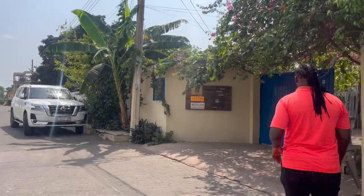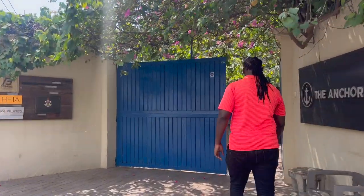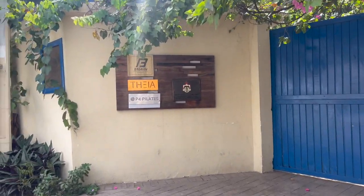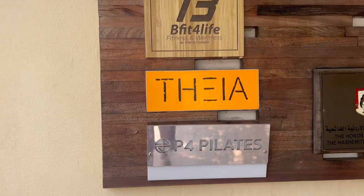My first encounter with this particular place was last trip to Accra. I was on a search for iced coffee, and they came up on Google search, and I have loved them ever since.